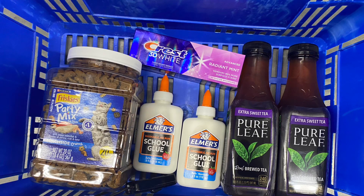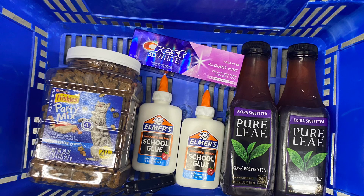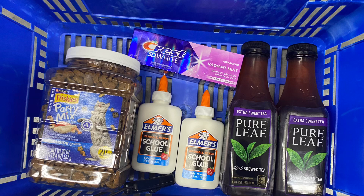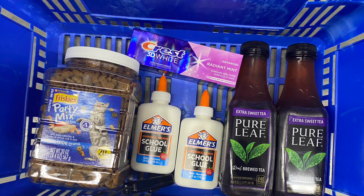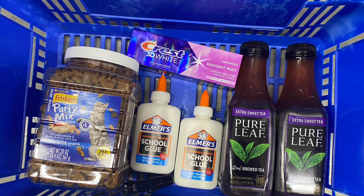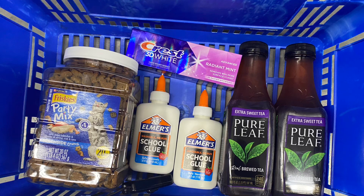The first thing we grabbed was the Frisky Party Cat Treats right here. These are priced at $8.48. We have $3 back on Ibotta, $3 back on Checkout 51, and $3 on Swagbucks, making these completely free — actually a 52-cent money maker.